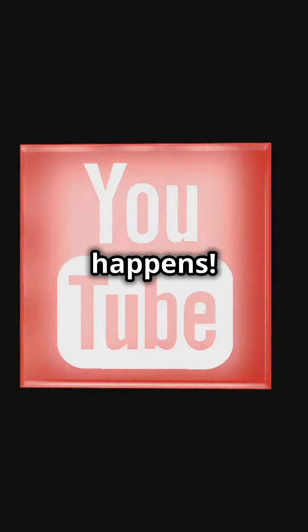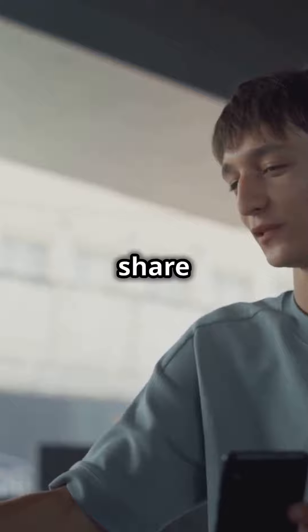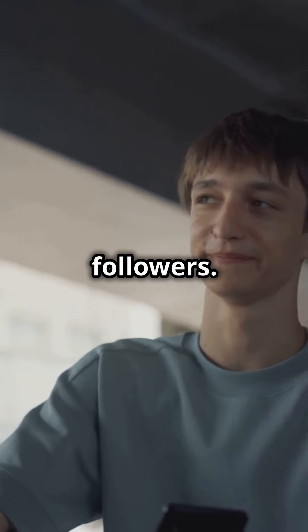This is where the magic happens. Finally, share the link to every video with your friends and followers. Here's the sweet deal: when five or more of them buy from your link, you start earning reward points.